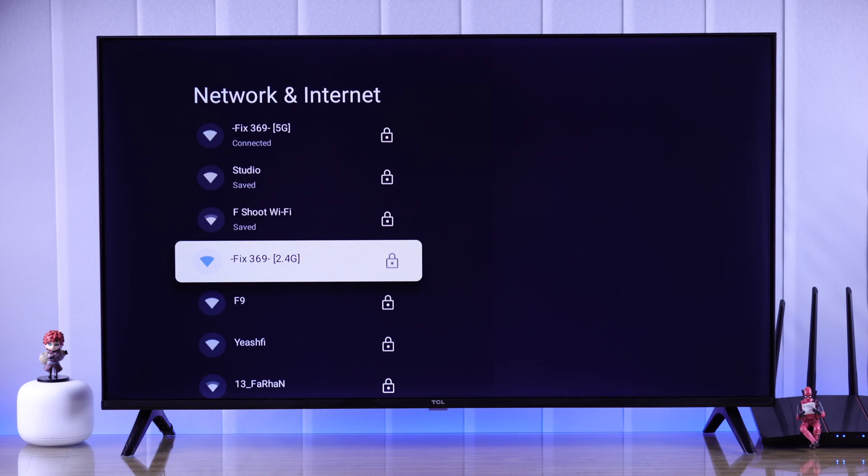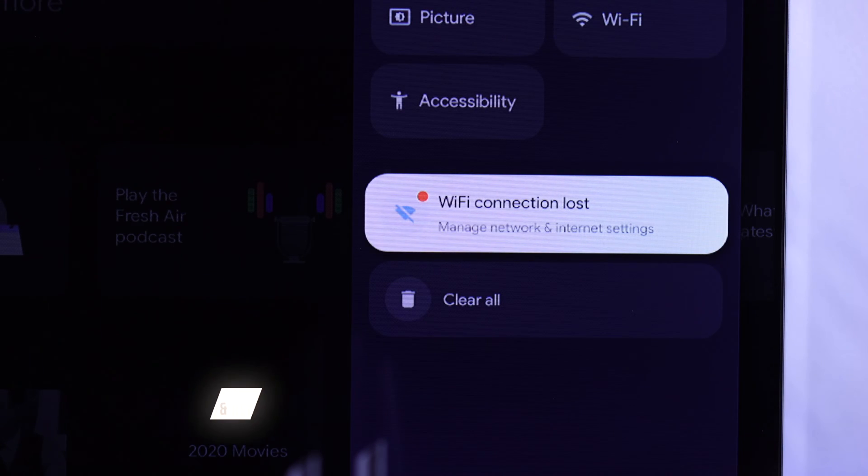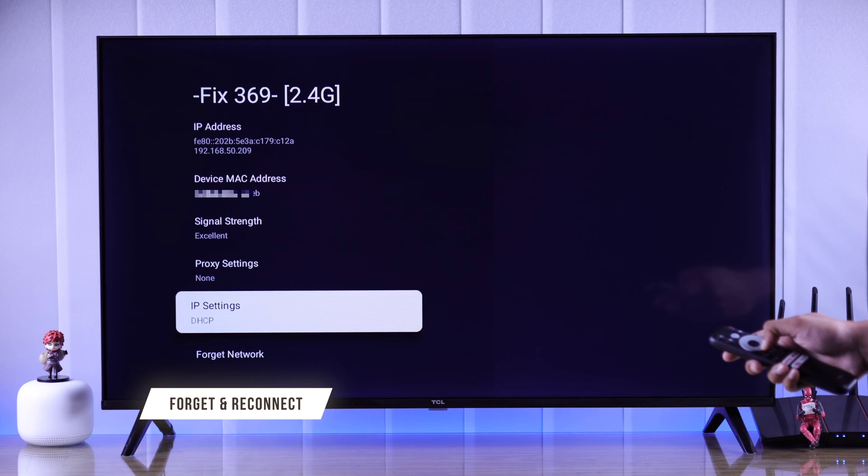In your case, if the Wi-Fi network is connected but you're facing disconnection issues, then you can forget and reconnect your Wi-Fi network.